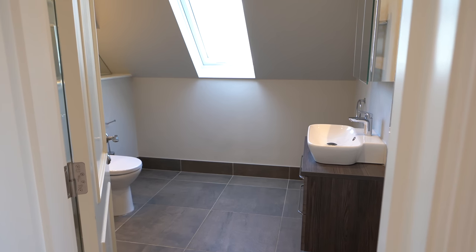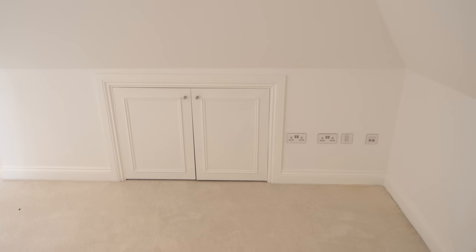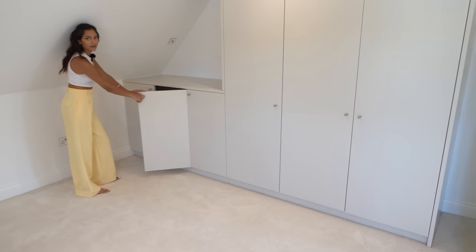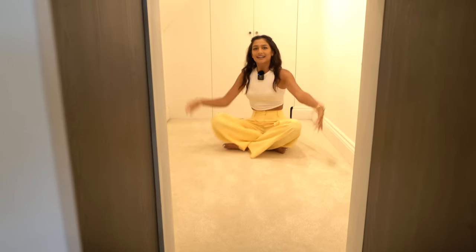The final bedroom is equally spacious with an en suite that's the same as the last but in a darker gray. In this room there's a bit of a surprise - as well as all the eave storage, there's another storage space, but this one's even more special: a cupboard that leads to a secret room, which would be great for a child or as a meditation space. We hope you've enjoyed the tour - now we're going to take you out into the local area.